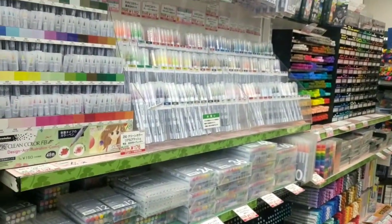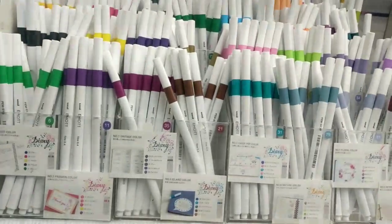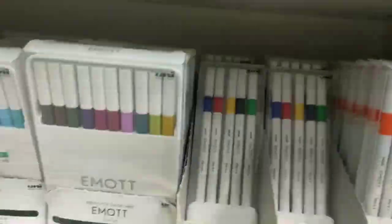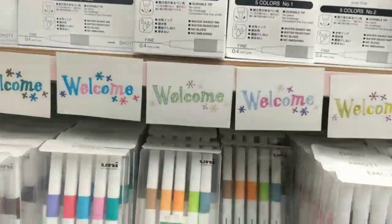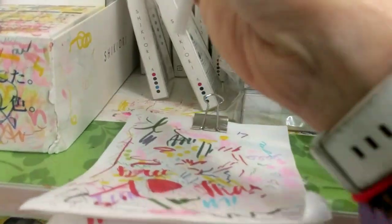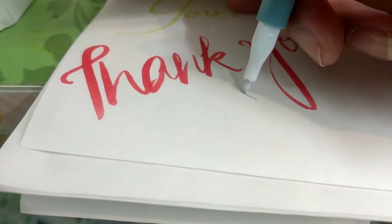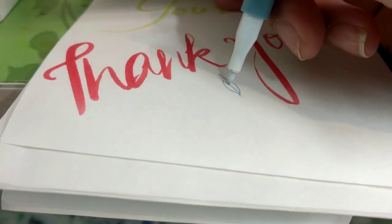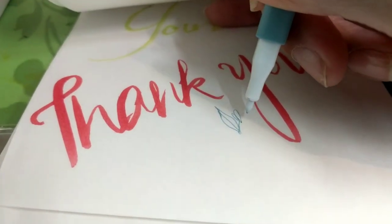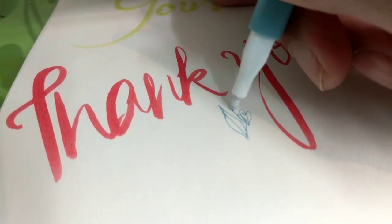This is the marker section. I just found these markers called Ever Fine — they're very fine tip and I've never seen them before. I think I might give them a try. They have the potential for very fine detailing, so I think I'm going to get them.